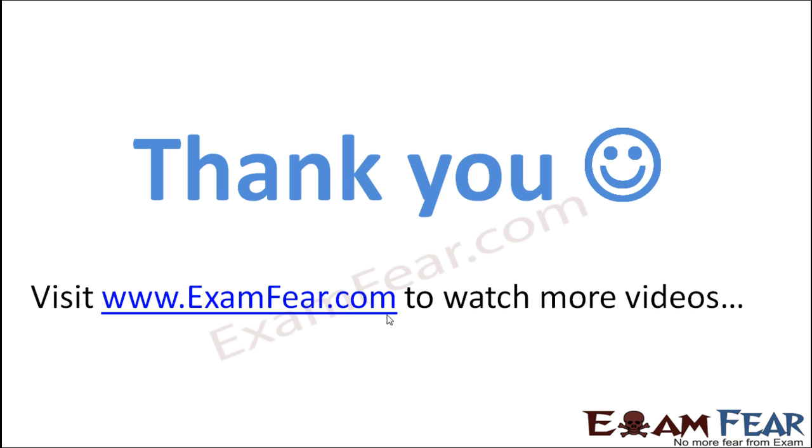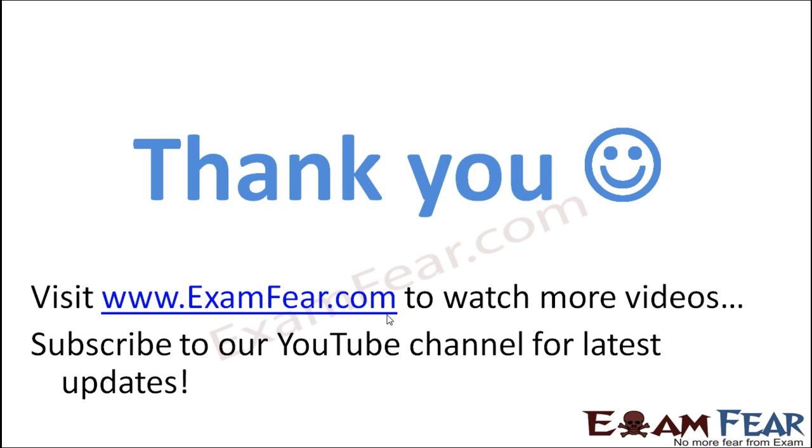Thank you. Please visit www.examfear.com to watch more educational videos. Please do not forget to like and subscribe to our YouTube channel for latest updates. Thank you once again.